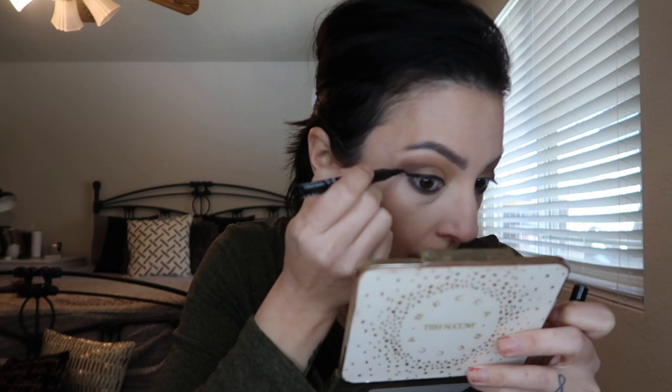Today I'm doing a wing because, well, any day is a wing day. I'm using the NYX Epic Ink Liner — I actually borrowed this from my sister at Halloween and it's been working out great. I also like the elf liquid liner that comes in a pot with a brush — that's the one I usually buy. Wing done.